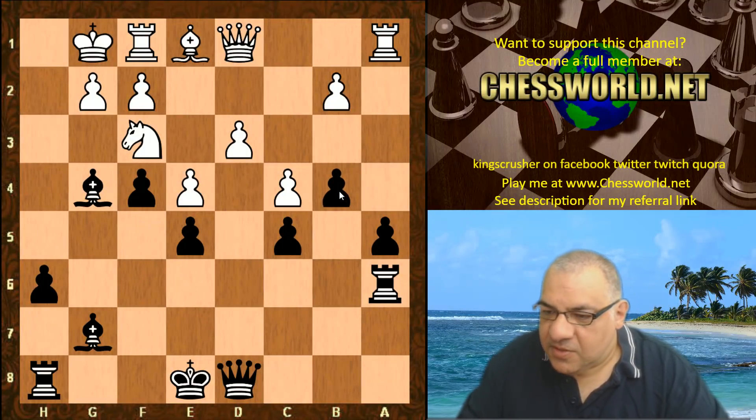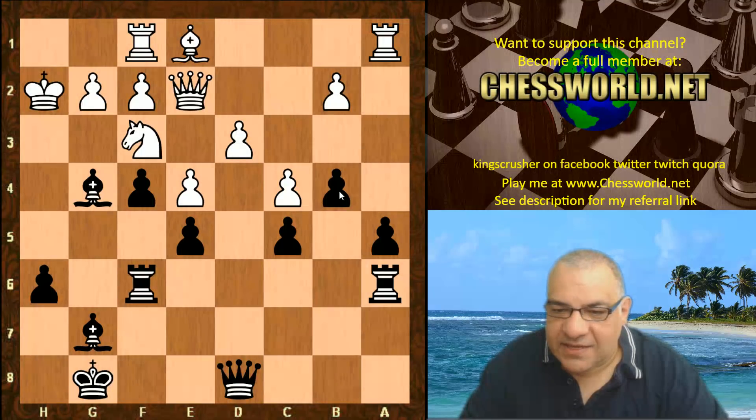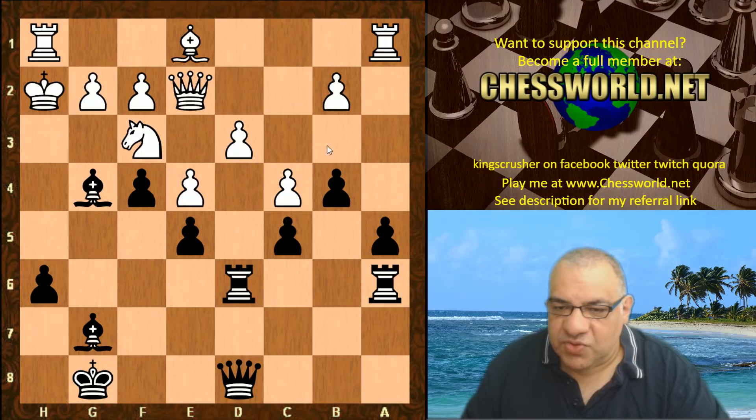King h2, black castles, Queen e2. Now Rook f to f6 — this keeps the flexibility of the rook on a6 to maybe support a4-a3 later. King h1, Rook fd6 — torturing the d3 pawn.